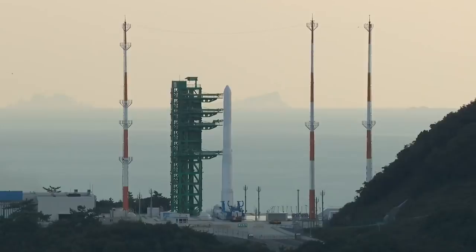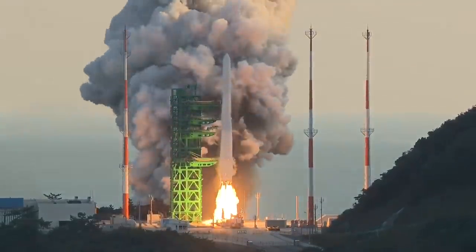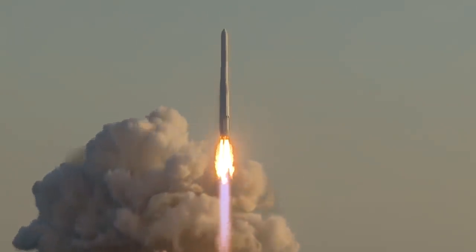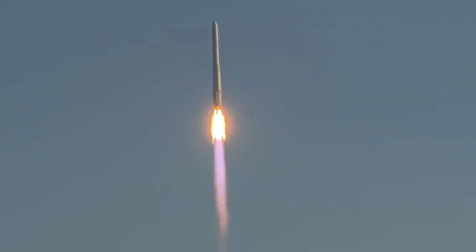The launch wasn't 100% successful, and we'll talk about that in a bit, but it was at least successful enough that they were quite happy with the result. This launch vehicle is a three-stage vehicle, about 205 tons, supposedly able to put one and a half tons into a 700 kilometer sun-synchronous orbit.